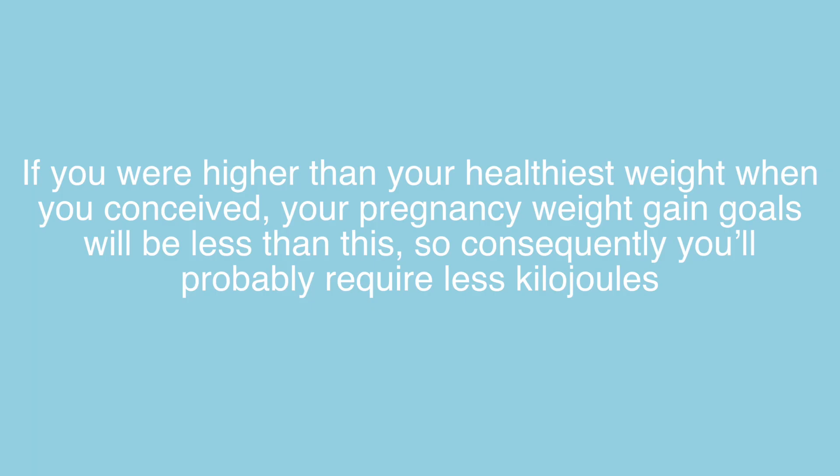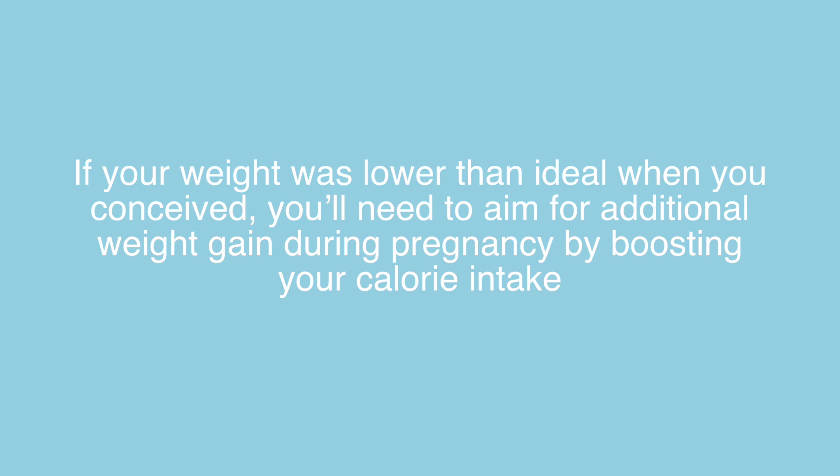Now, if you were higher than your healthiest weight when you conceived, your pregnancy weight gain goals will be less than this, so consequently you'll probably require less kilojoules during pregnancy. And vice versa, if your weight was lower than ideal when you conceived, you'll need to aim for additional weight gain during your pregnancy by boosting your calorie intake.